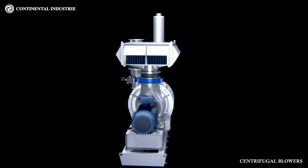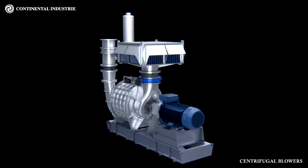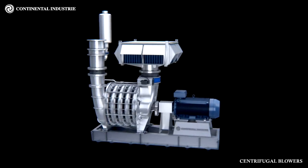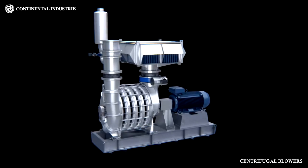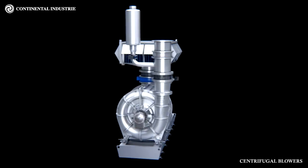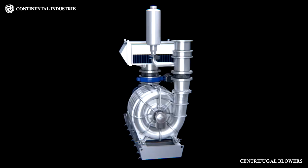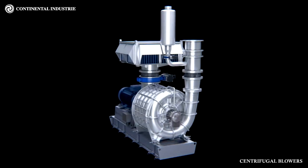Specific features available include: casing sealed by Loctite vacuum impregnation; nickel, Heresite or Teflon coating treatment; stainless steel impellers and shafts; sealing ensured by double carbon rings or, in extreme cases, double mechanical seals; non-sparking drive guard; aluminium ATEX dust or gas design; and API 617 execution.